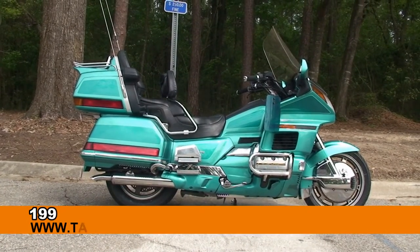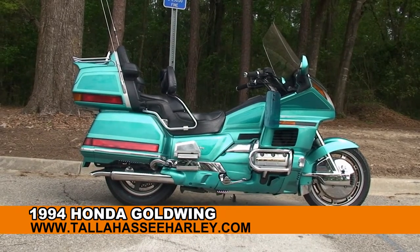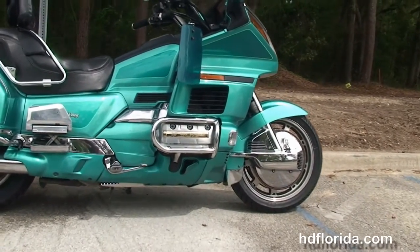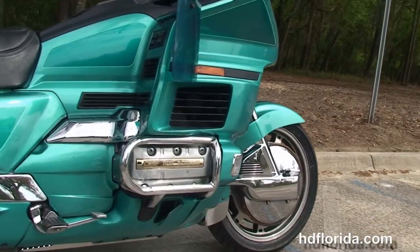Welcome everyone to the world famous Tallahassee Harley-Davidson. Today I've got for you this top flight used 1994 Goldwing. This bike starts out front with the dual disc brakes, chrome rotor covers, and then we move back to the 1500cc 6 cylinder engine.